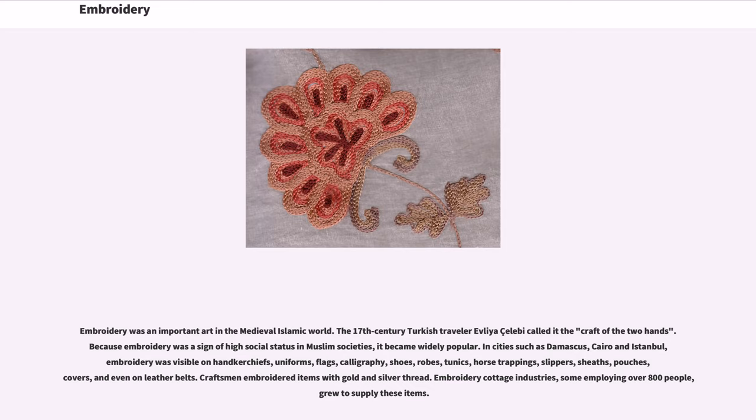Embroidery was an important art in the medieval Islamic world. The 17th century Turkish traveler Evliya Çelebi called it the craft of the two hands. Because embroidery was a sign of high social status in Muslim societies, it became widely popular.